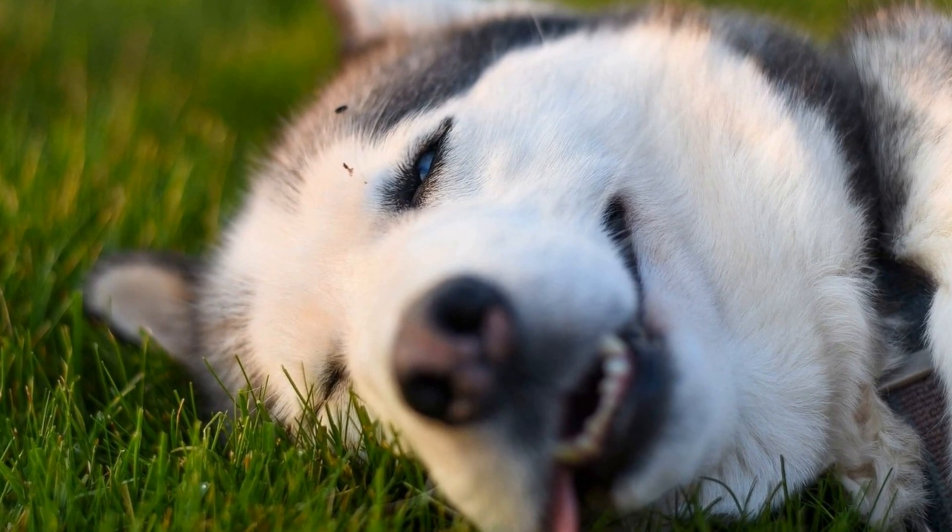To ensure a successful scent detection game session, it is crucial to set your husky up for success. Start with short and frequent sessions, gradually increasing the duration as they become more proficient. Always end the game on a positive note, with a reward for their efforts, to keep them motivated and excited for the next session.